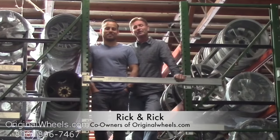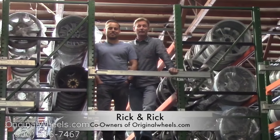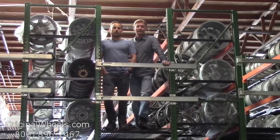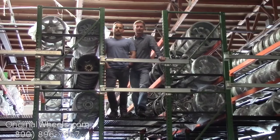It's Rick and Rick from OriginalWheels.com, and we are proud to have been serving the public and automotive industry with wheels and hubcaps since 1979. Our goal is to provide the best quality wheels and service at the best price possible. We're not satisfied until you are.